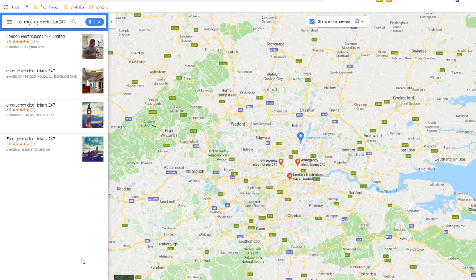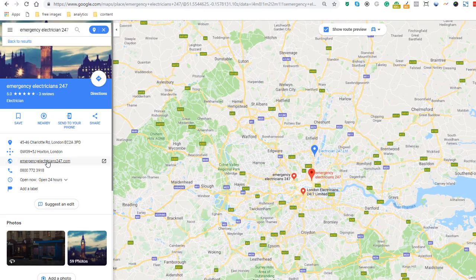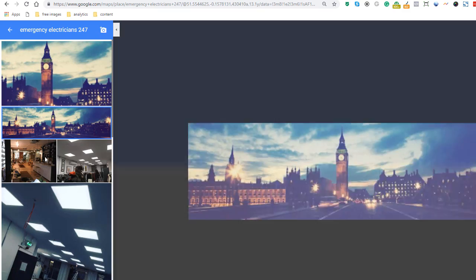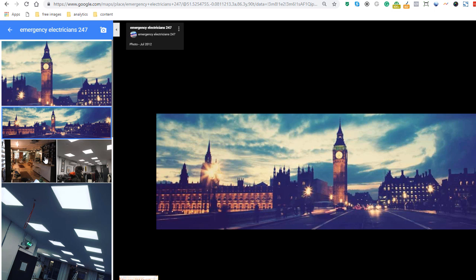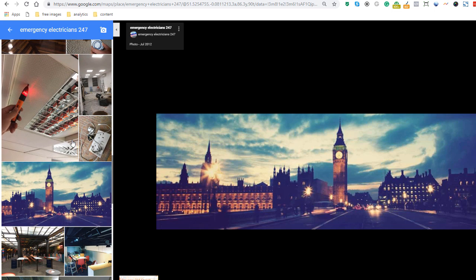The second popular spamming technique is creating additional listings in locations where they have no presence. It's very tempting and extremely easy to create additional business listings to cover a wider area and catch a bigger number of clients in locations where you do not have an actual presence. Here is an example of an electrician's listings that look very suspicious to me. I can find two locations in two different parts of London, yet there's only one address on their website. The photos posted on their Google My Business profiles do not indicate they have a genuine office at the address shown, which leads me to believe they are using a home address. They are also using the same phone number for both listings — displaying very strong signs of being spammers.